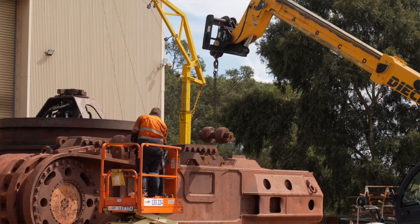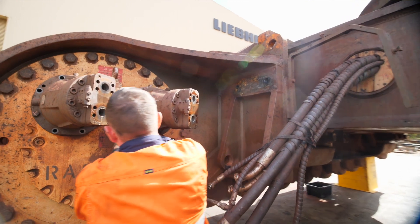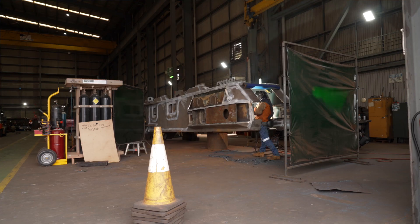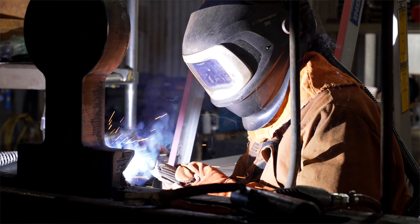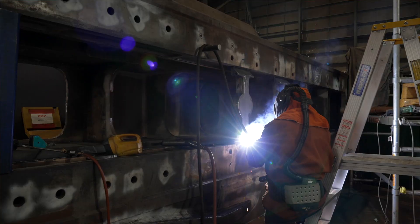The modular maintenance program allows this maintenance to occur within our controlled workshop environments at Liebherr branches and within our partner organisations, instead of on the mine site. This improves safety by eliminating high-risk tasks on site by over 75% compared to the conventional method of piece-part maintenance on site.